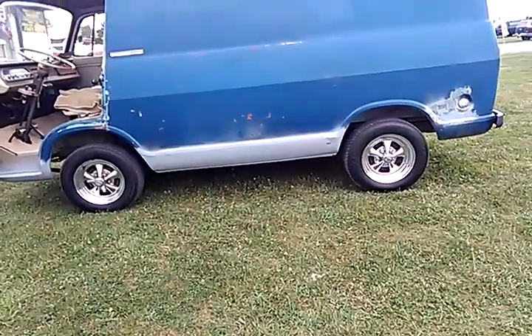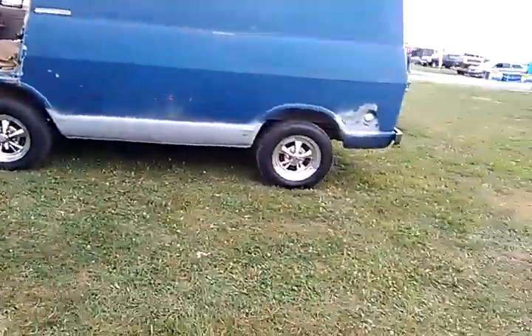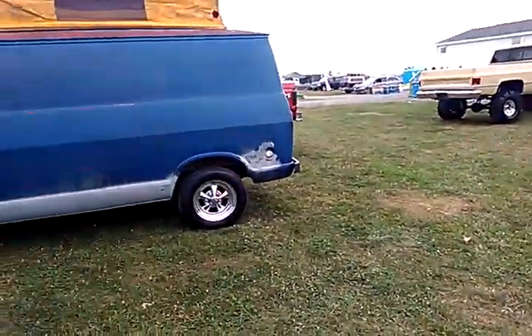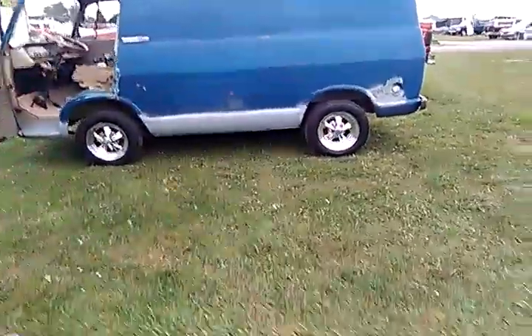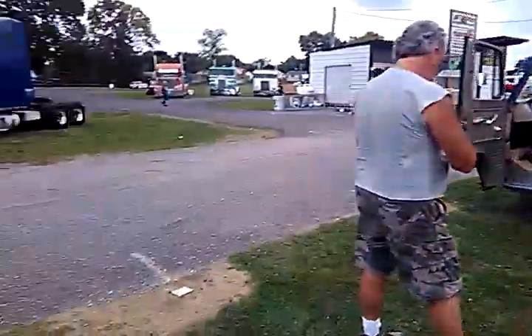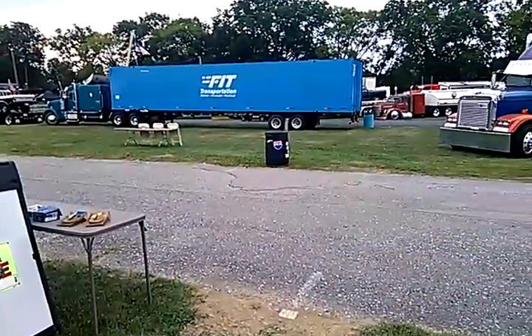Alright, guys. This is For Sale Corral Part 4. I got the numbers for these guys — if you like them, just stop, pause the video, scribble down the number and give the owner a call. Because I've got to get myself something to eat. Alright? Thanks.